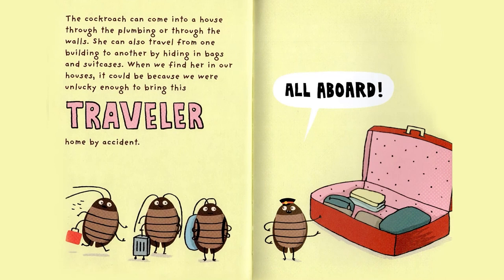The Cockroach can come into a house through the plumbing or through the walls. She can also travel from one building to another by hiding in bags and suitcases. When we find her in our houses, it could be because we were unlucky enough to bring this traveler home by accident. All aboard!